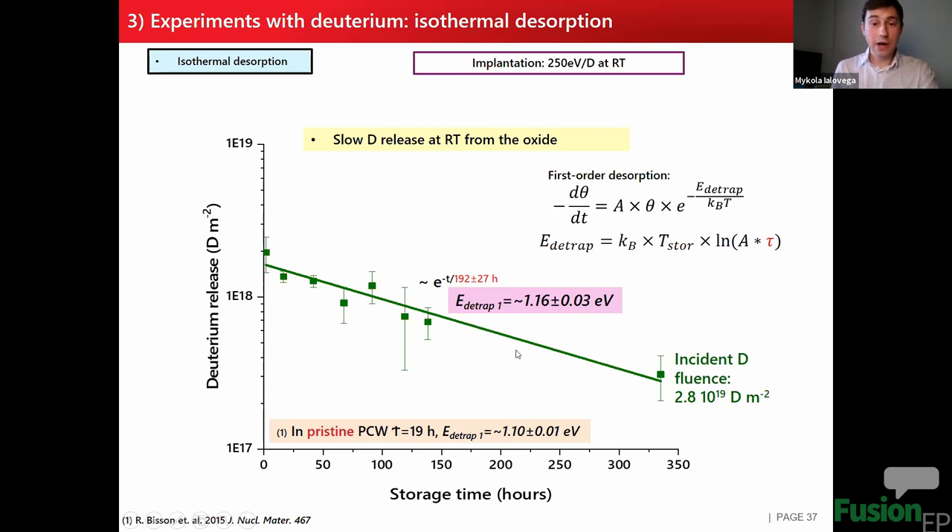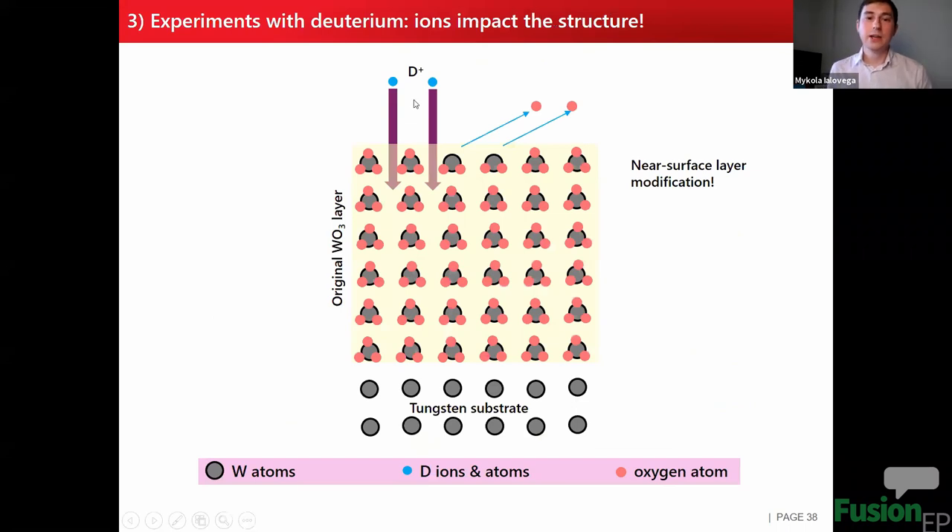An important consideration is that during ion implantation, the oxide layer may itself be modified due to sputtering. When we implant deuterium ions, we preferentially sputter away oxygen, creating a near-surface layer with much less oxygen content due to preferential sputtering of oxygen by 250 eV deuterium ions. Depending on the fluence, this layer may be left as essentially pure tungsten. This means ion implantation modifies the layer. Furthermore, sputtering is complex — not only physical sputtering but also chemical erosion of oxygen — so many processes occur in the oxide structure during hydrogen isotope implantation.